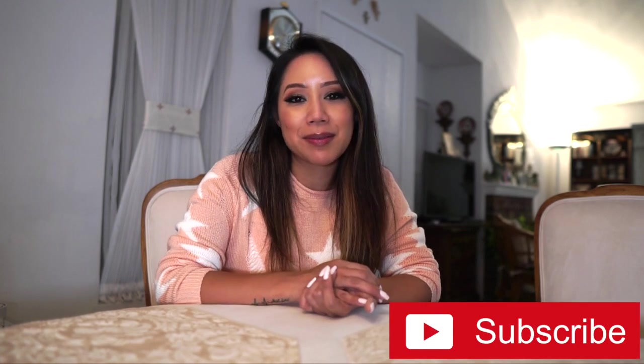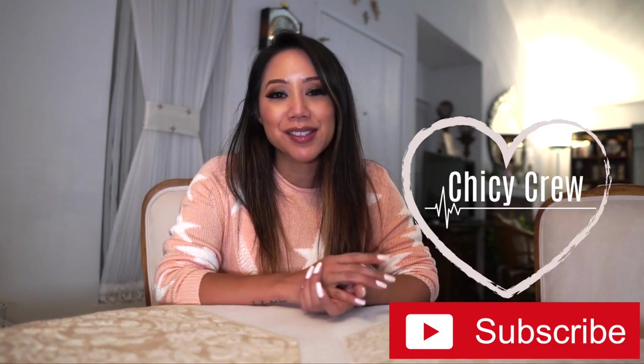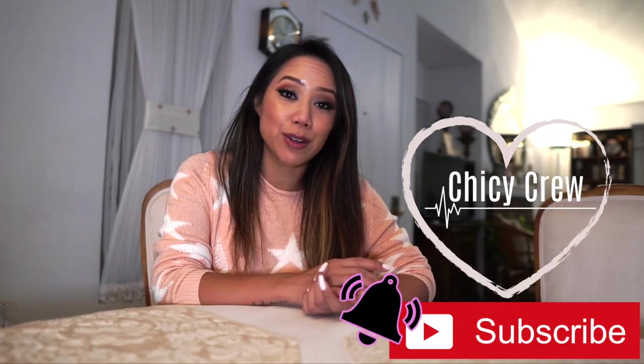Hey Chickies! Welcome back to Vlogtober Day 29. Today I thought I would share a really quick Trader Joe's haul. I really wanted to venture out and try different things and will most likely update you guys in future Sunday vlogs. So if you're new here, I'm Christine. I'm currently participating in Vlogtober — uploading a video every single day for the month of October. I would greatly appreciate it if you subscribe to my channel and hit that bell to be notified of new videos.